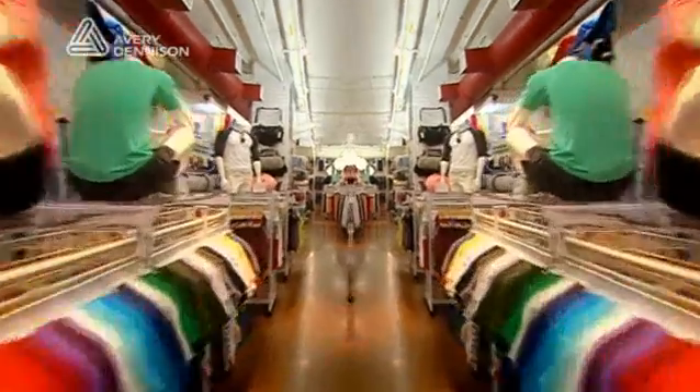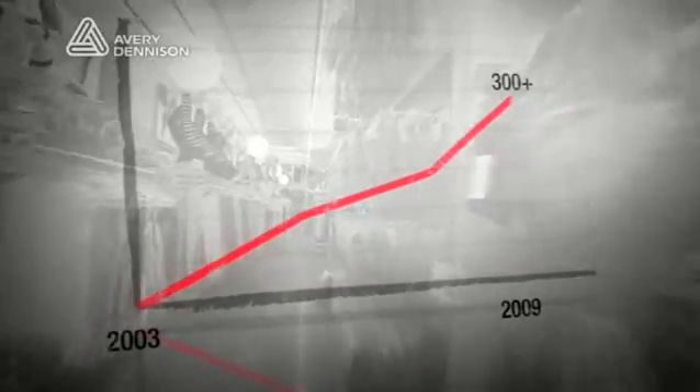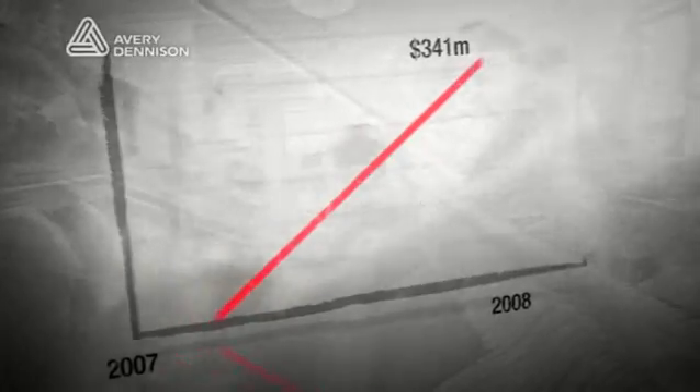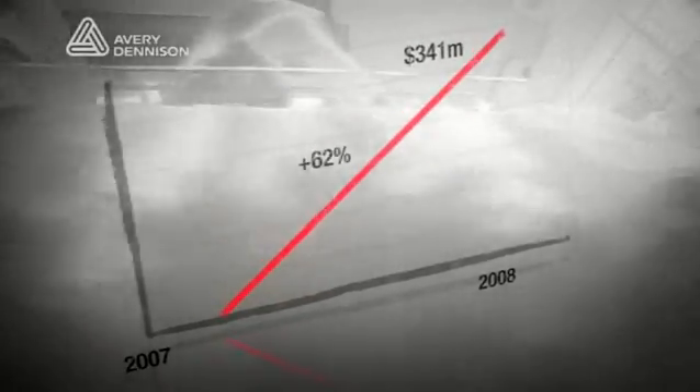Made in downtown LA, growth has been explosive. From three stores in the US in 2003, there are now more than 300 stores around the world. Retail sales of $341 million in 2008, a 62% increase in 2007. American Apparel is a fashion sensation.